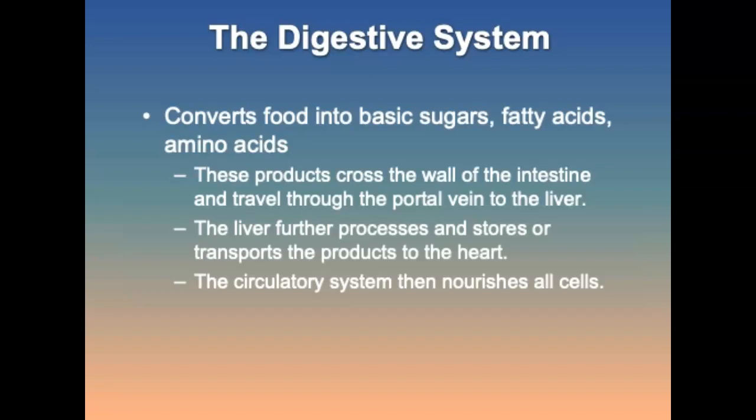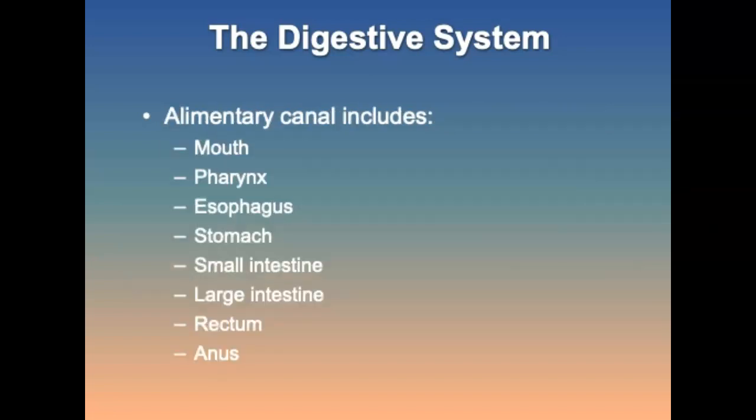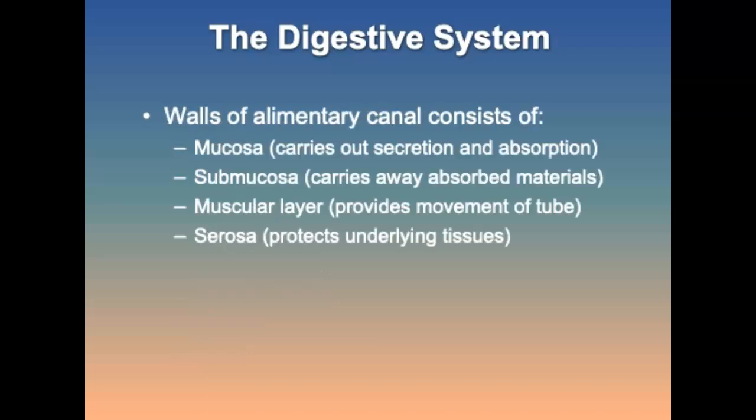The alimentary canal extends from the mouth to the anus and includes the mouth, pharynx, esophagus, stomach, intestines, rectum, and anus. The walls of the canal consist of mucosa, submucosa, muscular layer, and serosa.